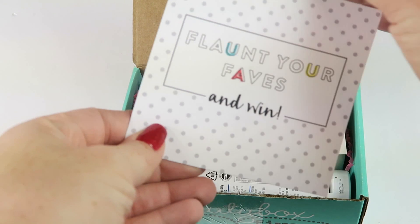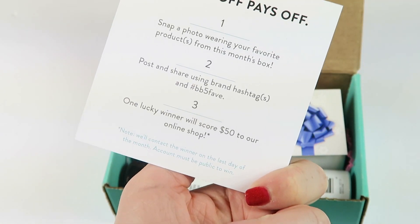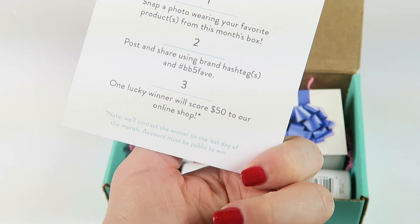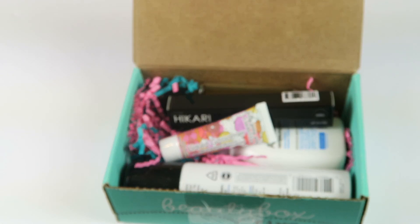Flaunt your face and win — take a picture of yourself wearing this month's products, share it with their hashtag Beauty Box 5 Fave, and somebody will win $50 to use in their online store. There's also a Your Minerals $20 gift card — oh cool, we'll have to see how much you can get for that.